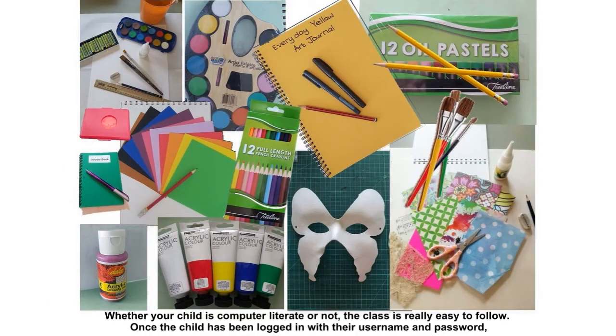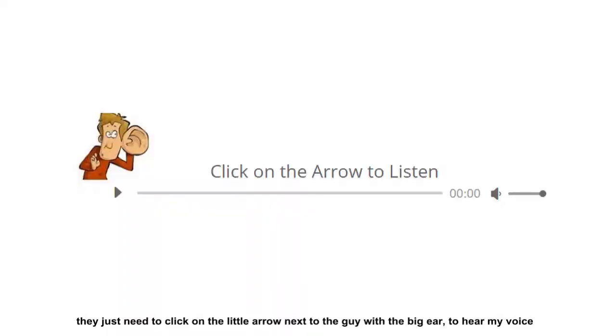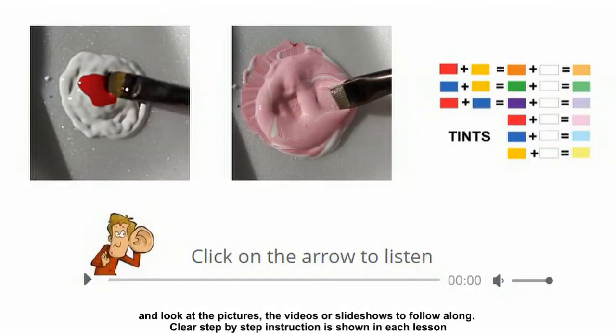Whether your child is computer literate or not, the class is really easy to follow. Once the child has been logged in with their username and password, they just need to click on the little arrow next to the guy with the big ear to hear my voice and look at the pictures, videos or the slideshows to follow along.